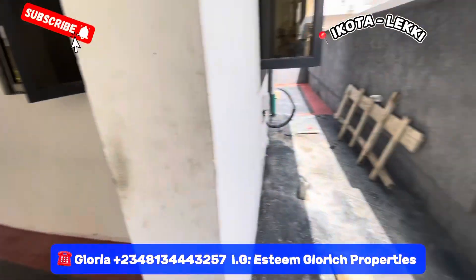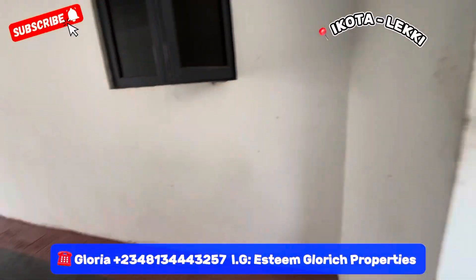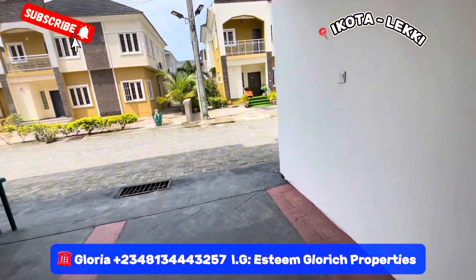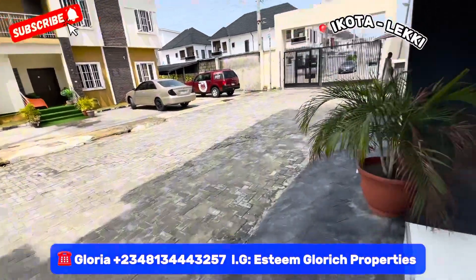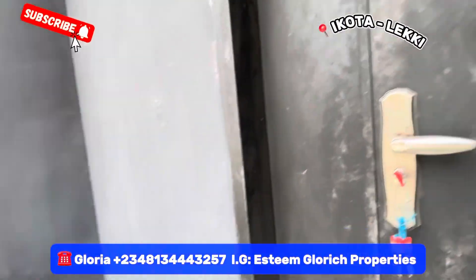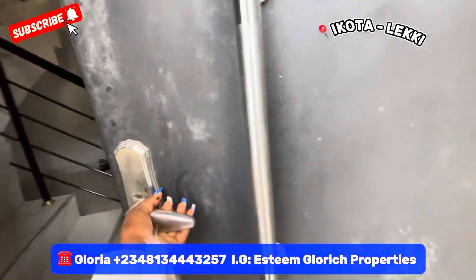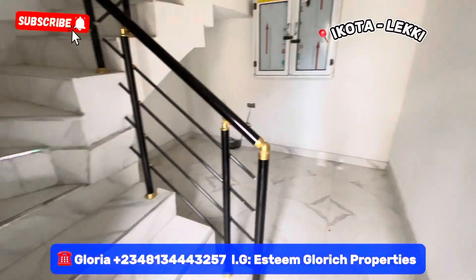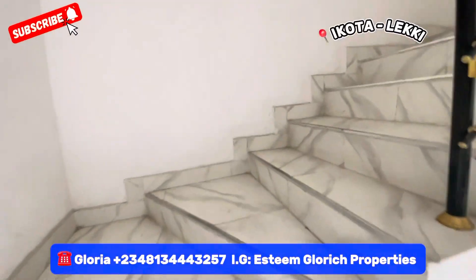On the back side, we have a tap and everything that you need right here. Let me take you in and show you how beautiful this place is. Stepping in, you have this gorgeous door right here and this beautiful flower pot.